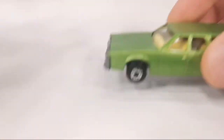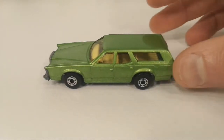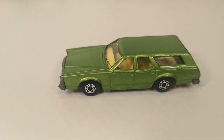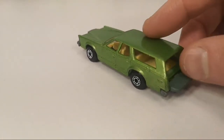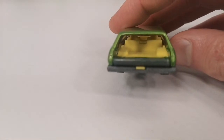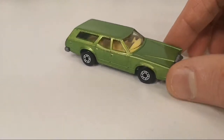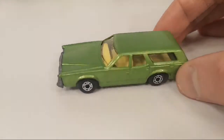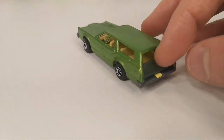The last Matchbox from this seller — all for the same price — is the Mercury Cougar Villager. This was made from 1978 to 1980. I would love to get the blue one, but that's much harder to come by than this green one. Kind of cool to have a near mint example of this.